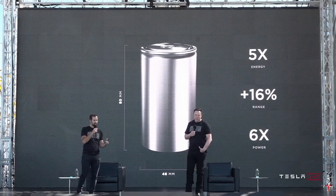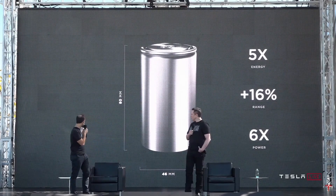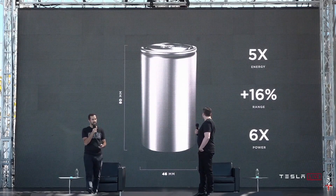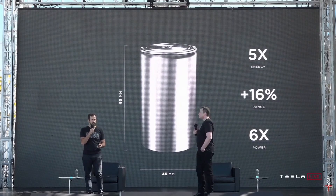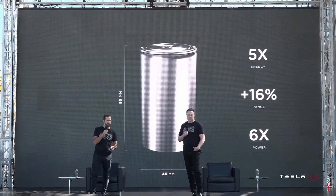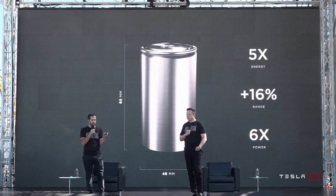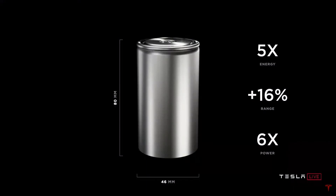When we put it all together and go to our new 80 millimeter length — the 4680 — we call this a new cell design. We get five times the energy with six times the power and enable a 16% range increase just from the form factor alone.